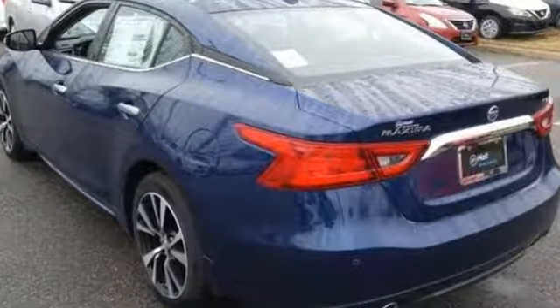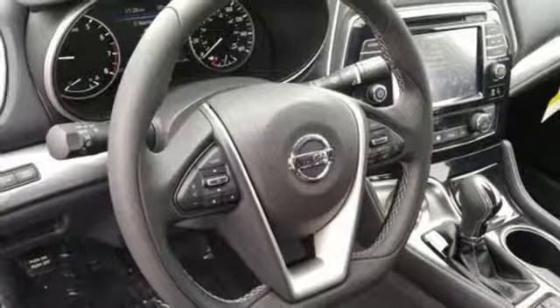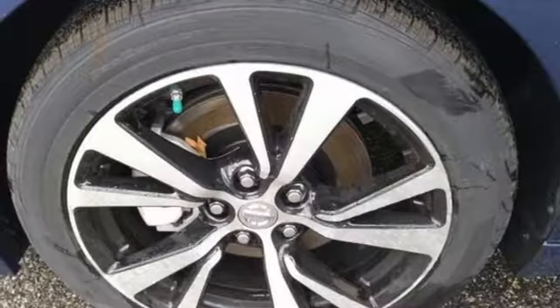Bluetooth wireless audio streaming, power heated mirrors, front heated leather bucket seats, auto dimming rear view mirror, doors and push button start proximity key, dual zone climate control.